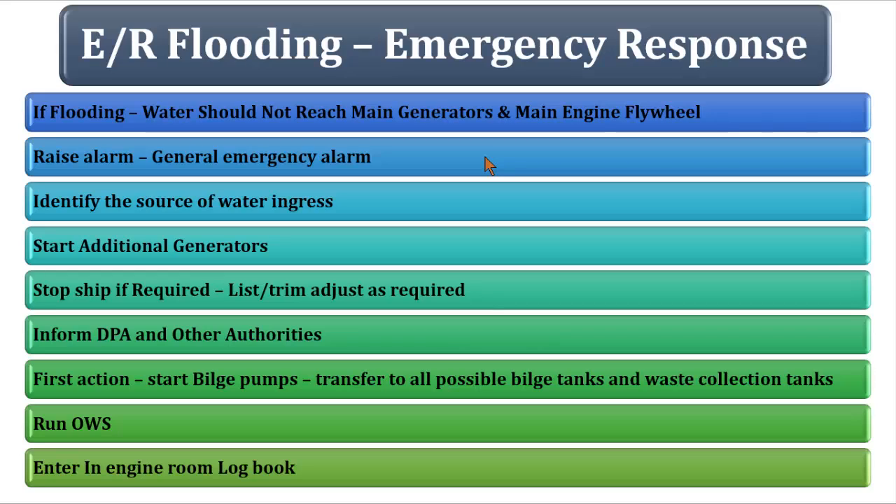Your responsibilities or duties will differ depending on whether you are a chief engineer, a management level officer, or an operational level officer. Let's talk about what you have to do if you're an operational level officer.